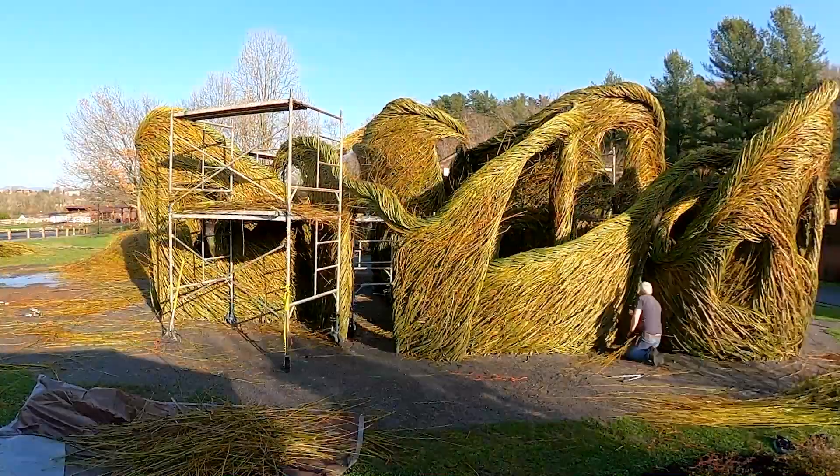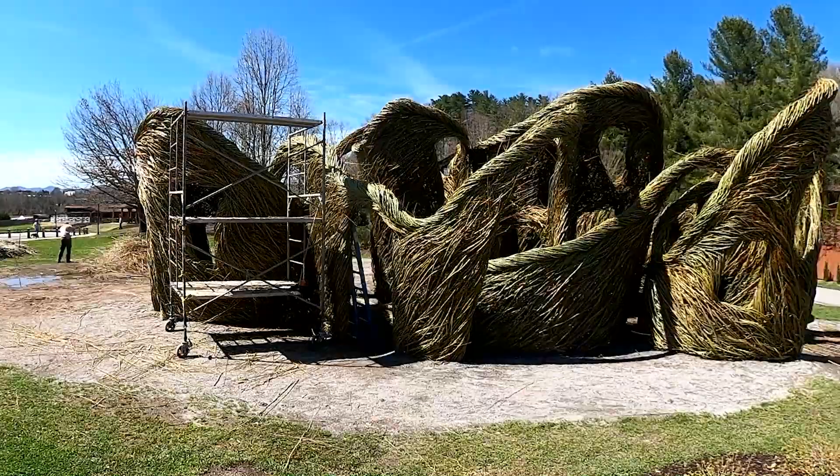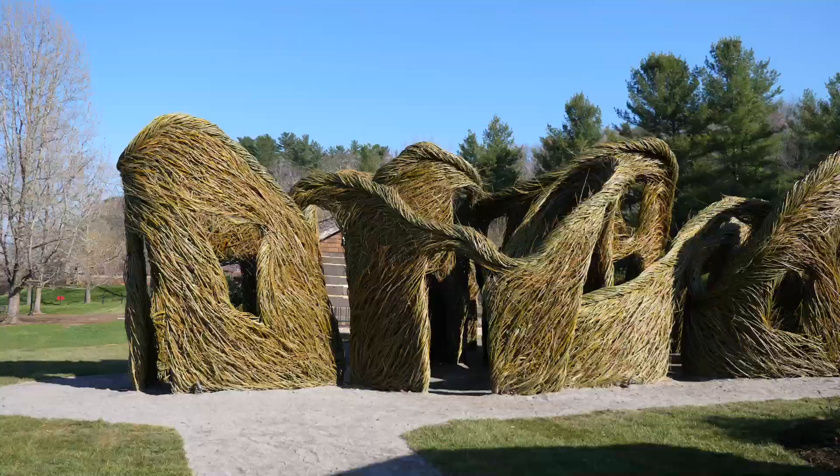For me it's kind of like a large-scale drawing. We're using these sticks for their association with the woods, but also as lines with which to draw. Many of the exciting surfaces we're creating are more or less drawing techniques laid out in a large way.